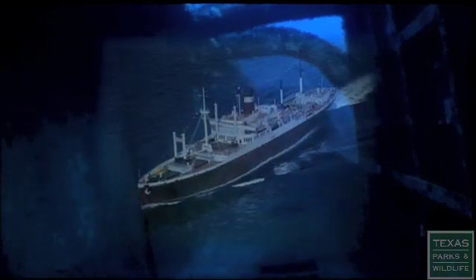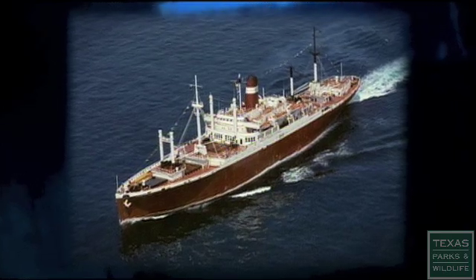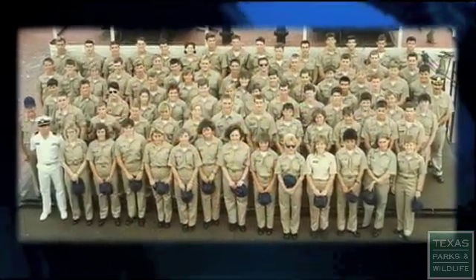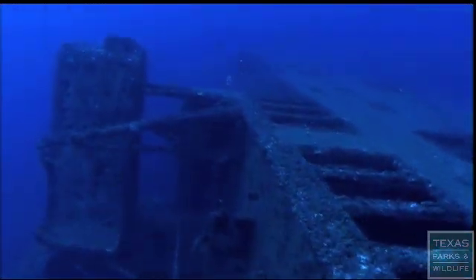Over the past 60 years, the Texas Clipper has had three very different lives. She transported troops during World War II, carried the well-to-do across the Atlantic for leisure during the 50s, and then taught maritime cadets how to command a ship. Now she will spend her fourth and final life as an artificial reef attracting marine life, scuba divers, and anglers.